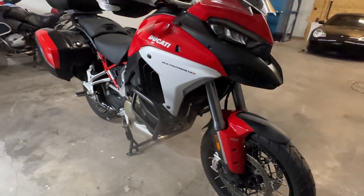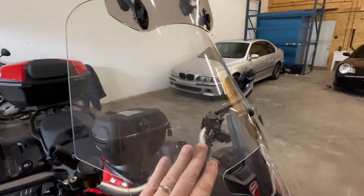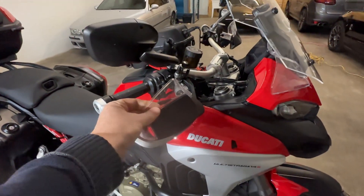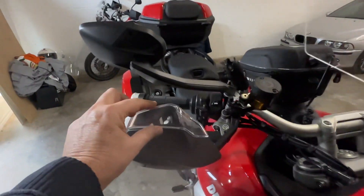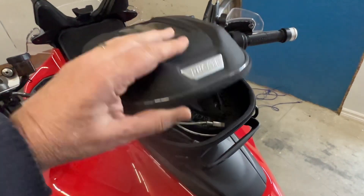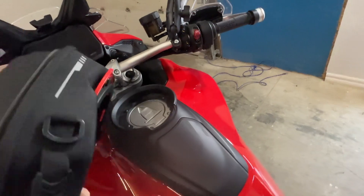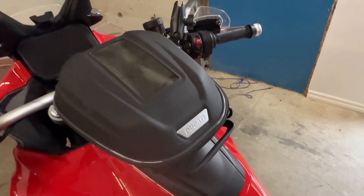They're black. It has an aftermarket windshield along with the original windshield, and it has a Ducati touring hand guards, so you've got that extra bit of wind protection. It also has the Ducati quick-release bag, which comes off very easily when you want to stop for gas — it clicks right back on.